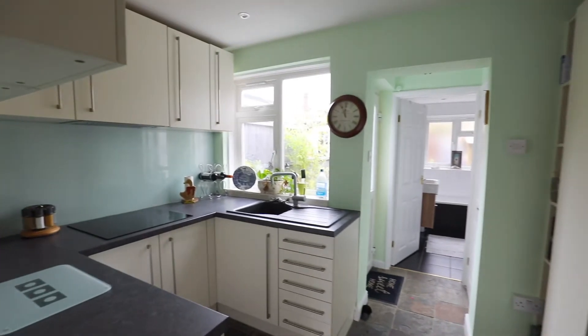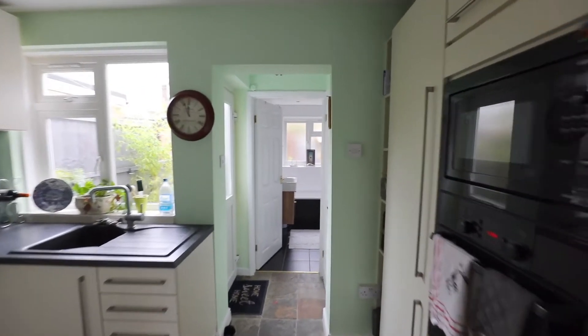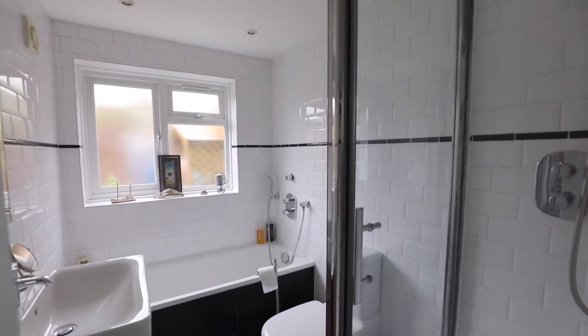Just off the living room is a 10 foot fitted kitchen. And to the rear of the property is this four piece ground floor bathroom.